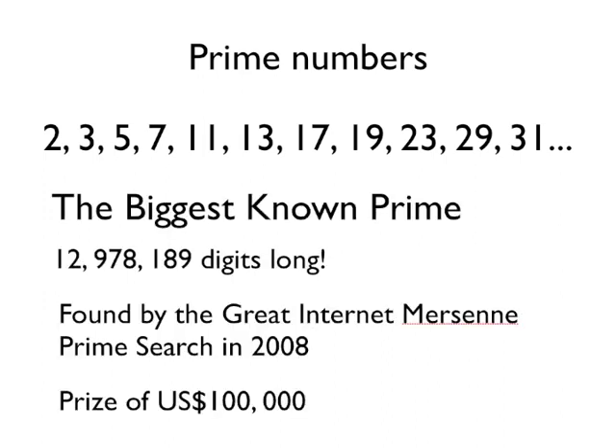The biggest known prime number was actually found in 2008, and it's nearly 13 million digits long. It was found by a project called the Great Internet Mersenne Prime Search. This was basically lots of volunteers — ordinary people on the internet — who let their computers be used to search for big prime numbers. And there was actually a prize of 100,000 US dollars for somebody who could find a prime number over 10 million digits long. And they did — they found one nearly 13 million digits long. So at the time this video was made, which is late 2011, the biggest known prime number is nearly 13 million digits long.